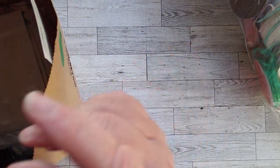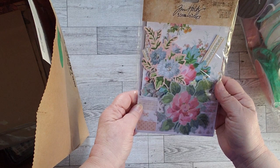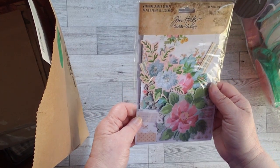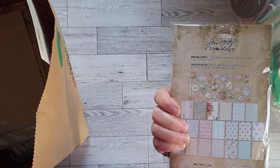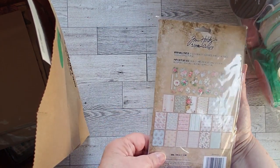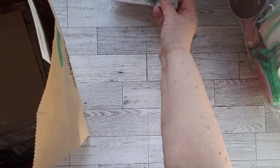Also at Joann's, I couldn't resist. I had a 40% off coupon and I couldn't resist the Tim Holtz. This is worn wallpaper scraps. And yeah, that's what it looks like. I think that's going to be fun to play with, so I paid full price for that.